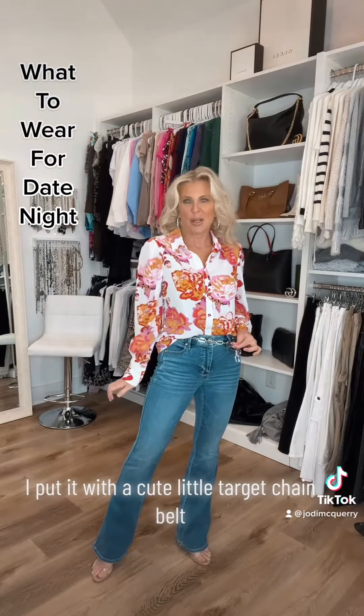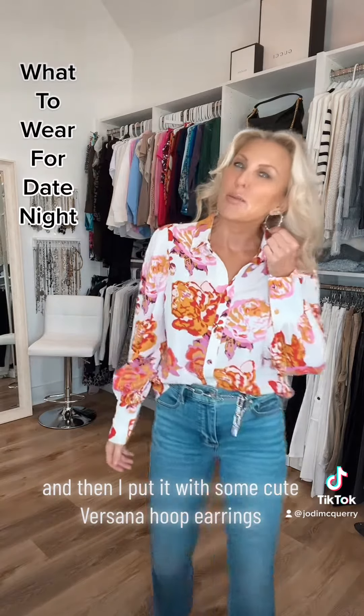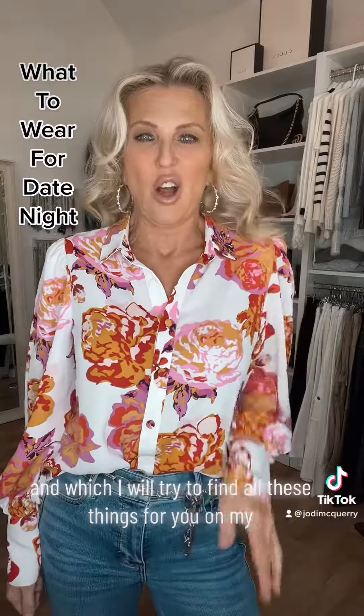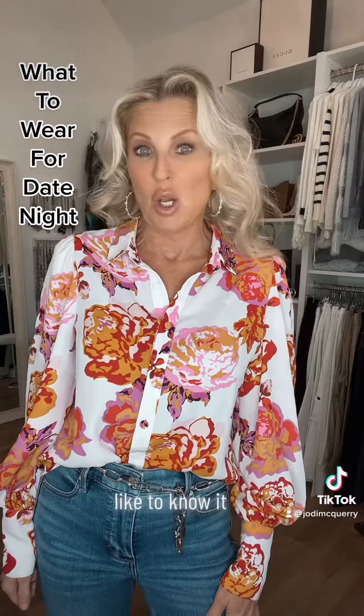I paired it with a cute little Target chain belt and some Versana hoop earrings. I'll try to find all these things for you on my LikeToKnowIt.